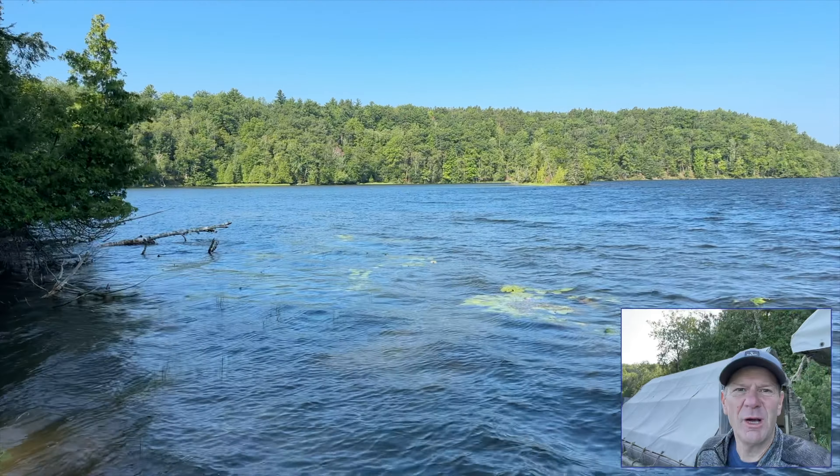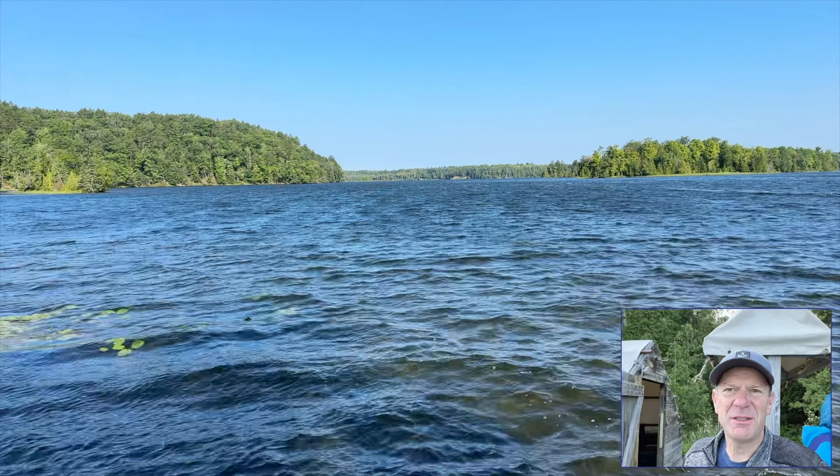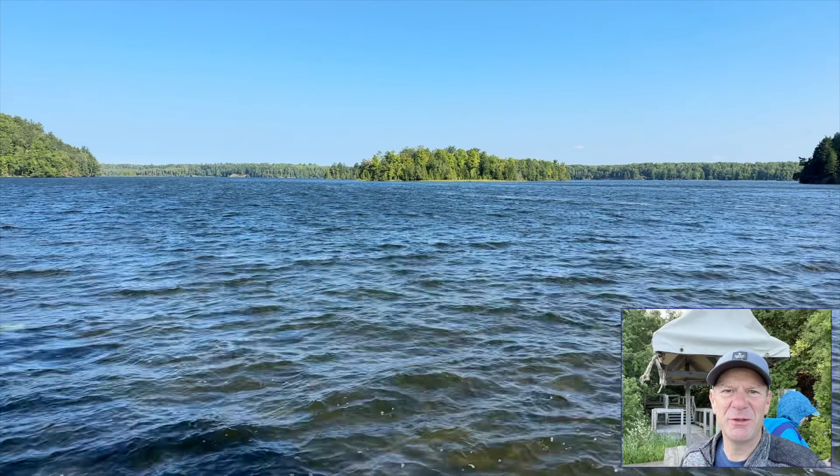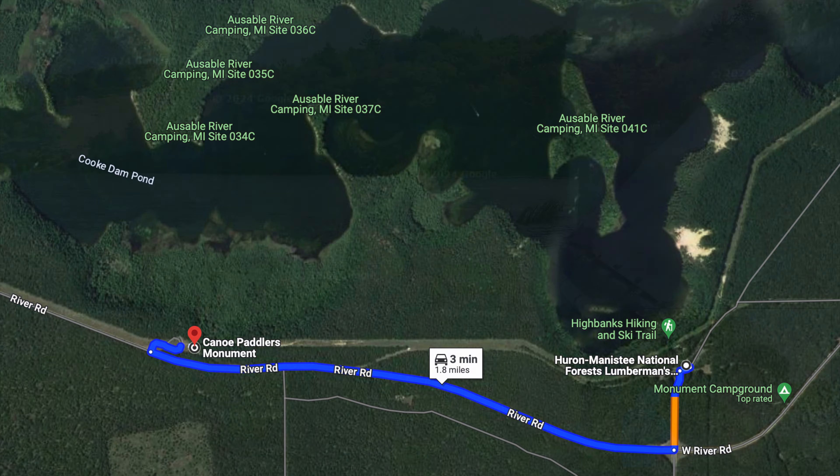It's quite a windy day here — I'm guessing the audio is not going to be too good because of the wind. Once we were done at the Lumberman's Monument, we drove over to the Canoe Paddler's Monument.